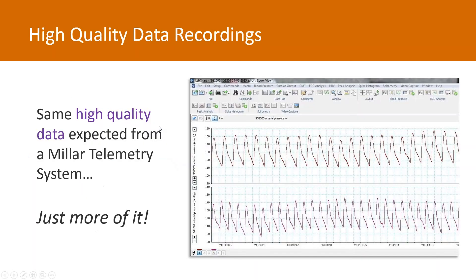Are there any effects on the quality of data received? This is a representative screenshot of arterial pressure obtained from two cohoused rats. On a beat-to-beat basis, there is no impact on data quality. Over a 24-hour period, there is no difference in quality or quantity of data received when animals are cohoused compared to housed separately. With cohousing, you still get the same high-quality data expected from a Milar telemetry system, while also being able to collect more data from the same rat through dual telemetry implantation.